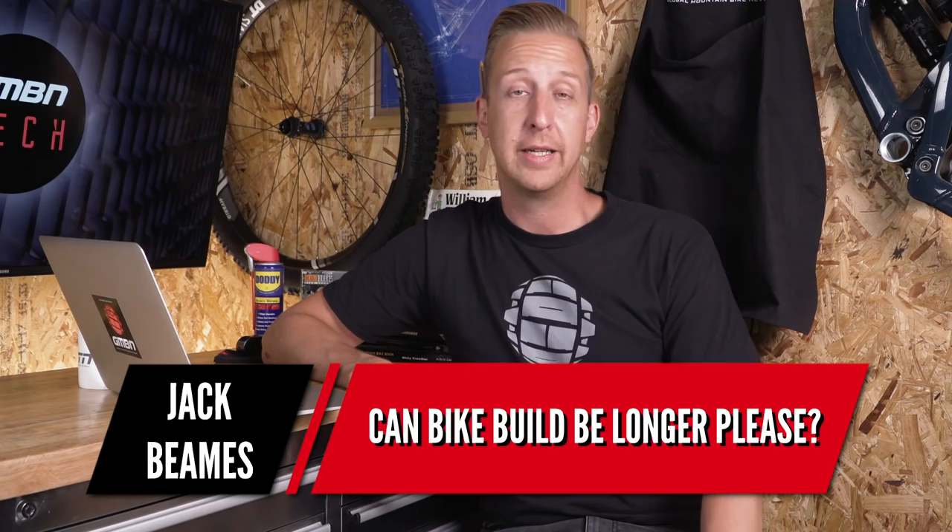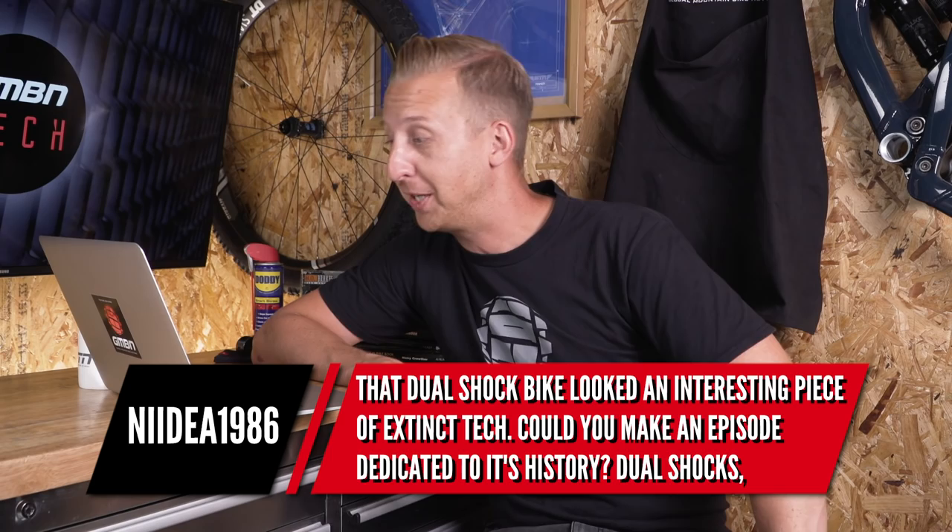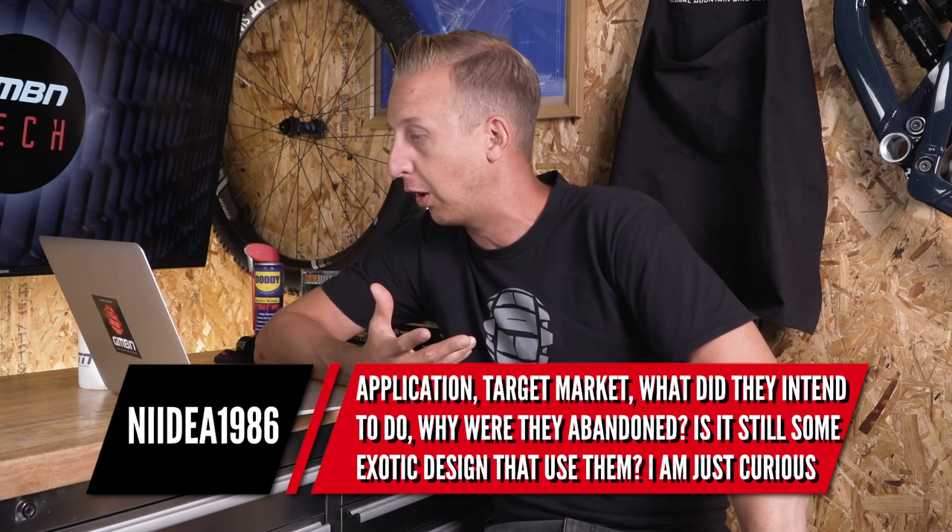Next from Jack Beams: can bike build be longer please? I'm sorry — I've been out of the country a lot filming, so I promise there's going to be a lot more to talk about in bike build soon. Next from Nildia 1986: that dual shock bike looked like an interesting piece of extinct tech — maybe you could do an episode dedicated to its history, application, target market, why they were abandoned, and whether any exotic designs still use them.